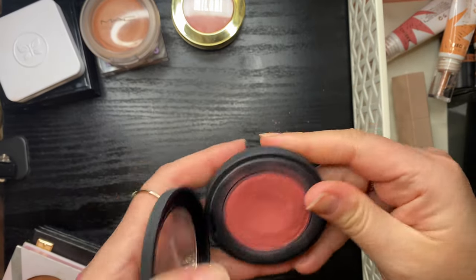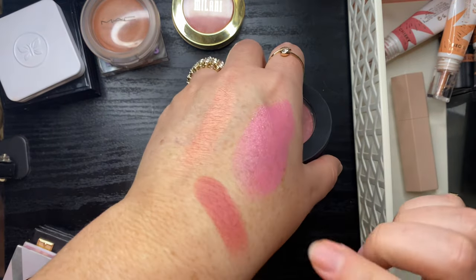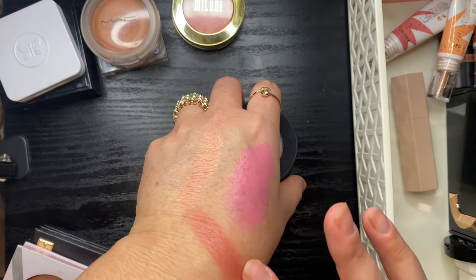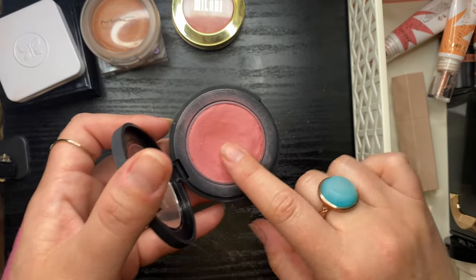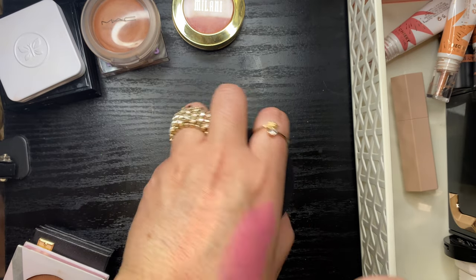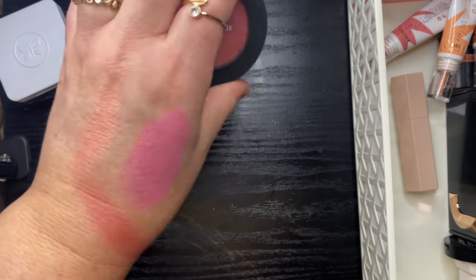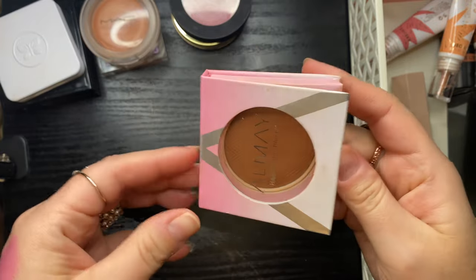My Bare Minerals Bounce and Blur in Mauve Sunrise — I really like this. The formula actually reminds me of the MAC blush. It feels powdery on the skin with that same bouncy putty texture, and the color is just so flattering. I'm definitely not ready to get rid of that.